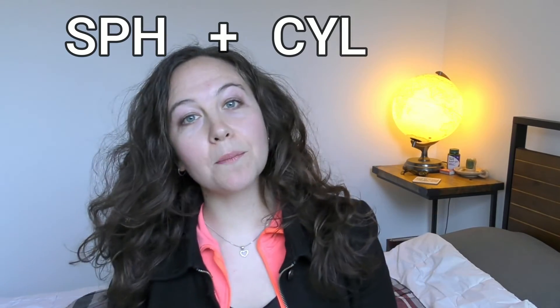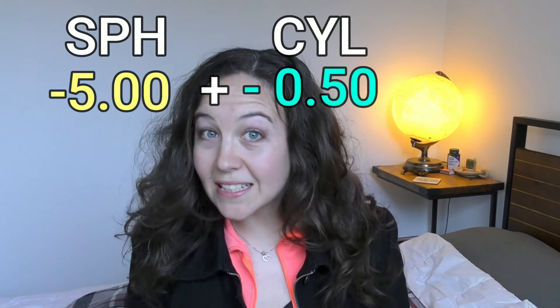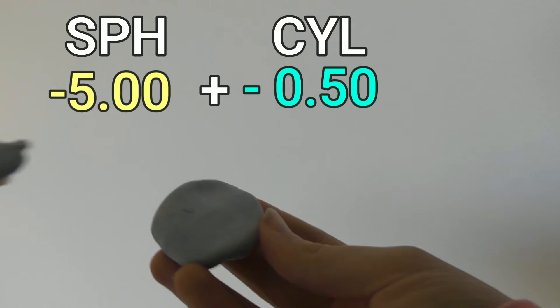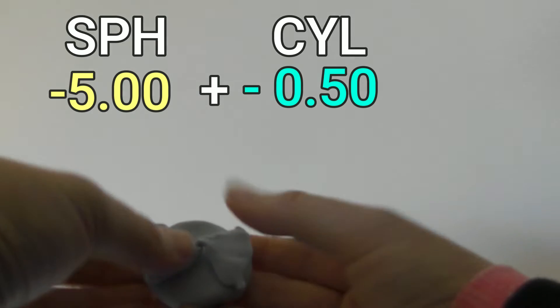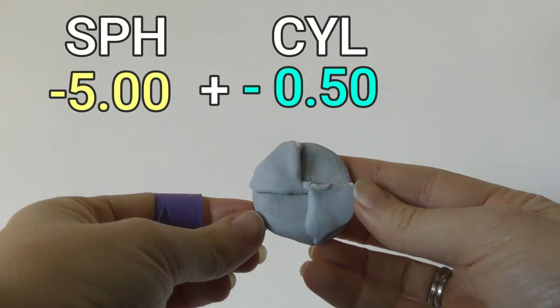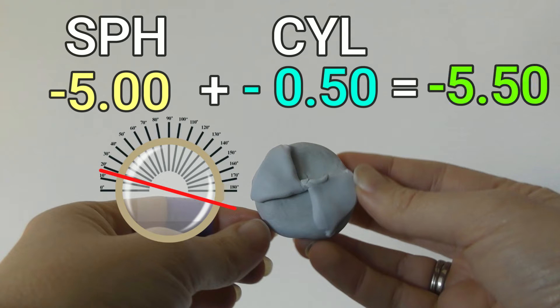For example, if you have a -5 spherical correction and a -0.5 cylinder correction, that means on one axis you need -5, and on the axis written in your correction you need an extra 0.5 strength. So on that axis you won't just have -5 — you will have -5.5. That -0.5 cylinder correction doesn't mean that's the only correction on that axis; it is the correction added to the spherical correction you have.